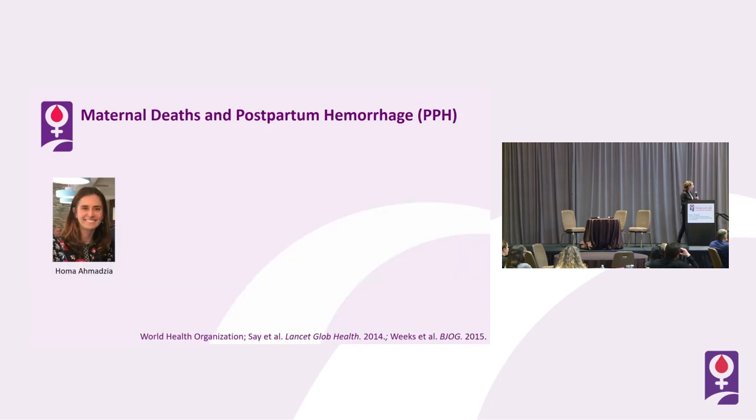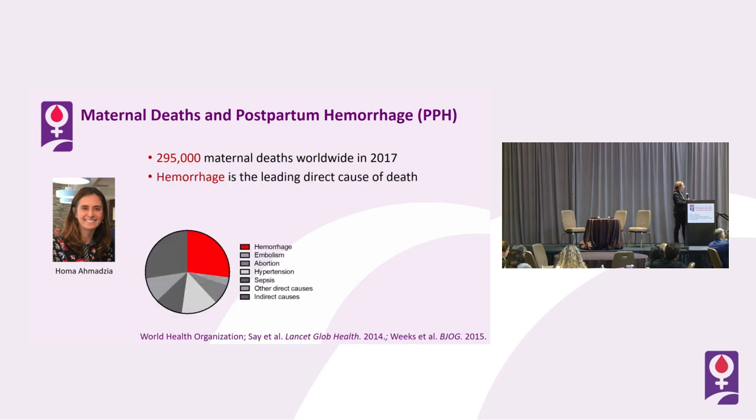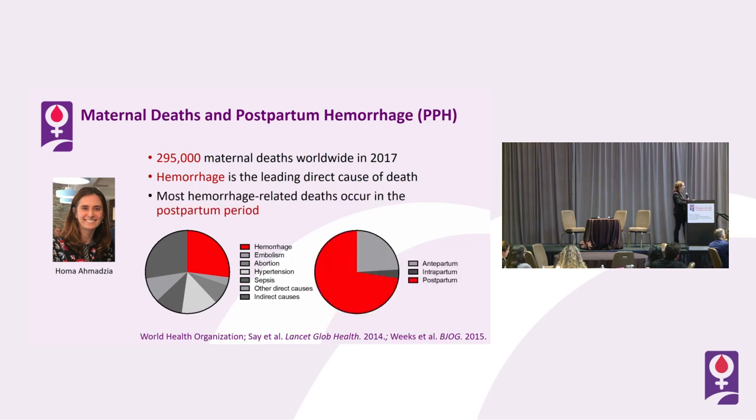To get into this study, I want to introduce Dr. Homa Madzia, with whom Andy introduced us a number of years ago — it's been a phenomenal collaboration. Dr. Madzia is driven by her work as an OBGYN. There are upwards of 300,000 maternal deaths worldwide annually, and hemorrhage is the leading cause of death — most of those hemorrhage-related deaths occur in the postpartum period. This gives us a very targetable timeframe in which to have large amounts of impact.